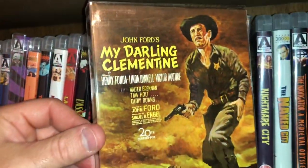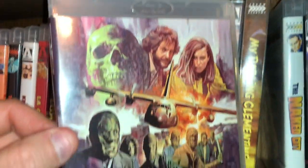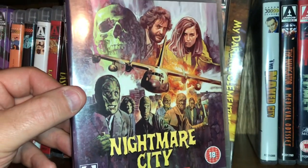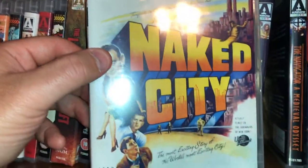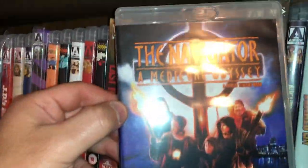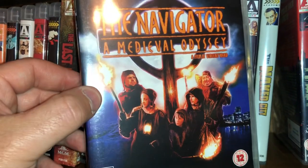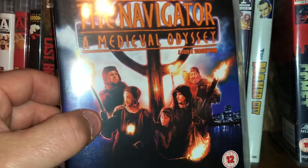Here's John Ford's American western My Darling Clementine starring Henry Fonda. Hugo Stiglitz in the terrible but so-bad-it's-good movie Nightmare City — glad to own this one, I own it a couple of different times. Here is Naked City — kind of a film noir from the 50s. This is a movie called The Navigator: A Medieval Odyssey — I went into this blind and was very impressed. It's about medieval people who time travel to the future, and I thought it was going to be a comedy but it was actually a very good adventure film.